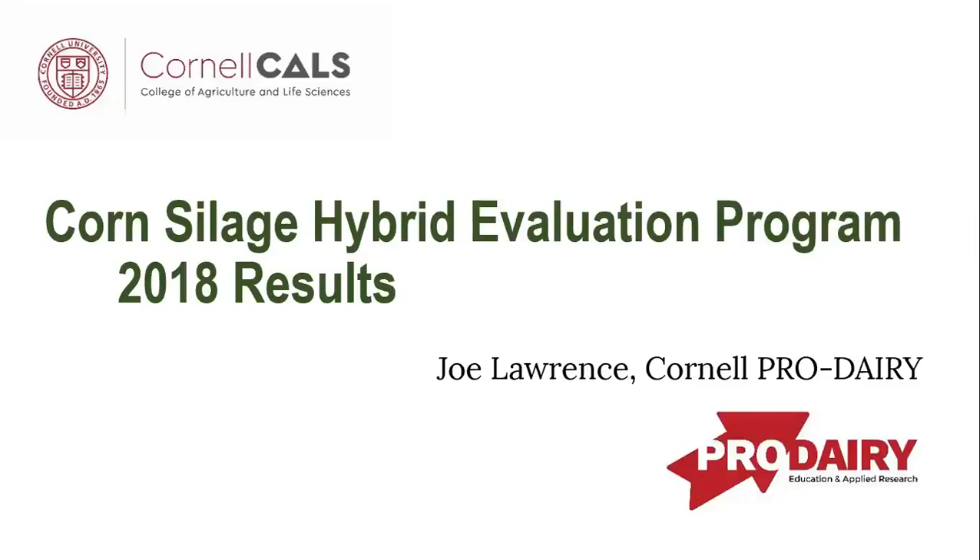Thanks for joining us today. As Kathy mentioned, this is an overview of the 2018 results from our hybrid evaluation program here in New York.